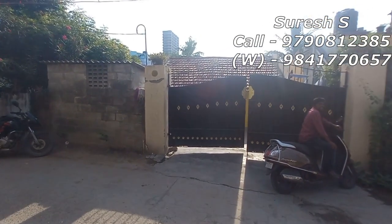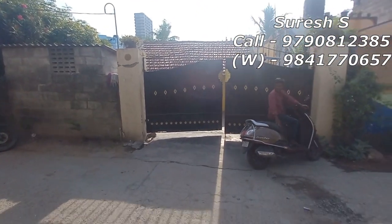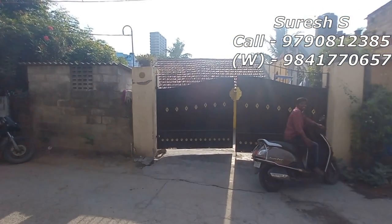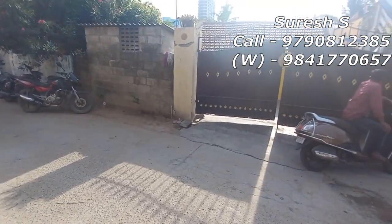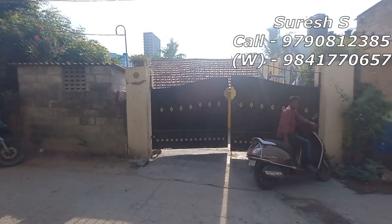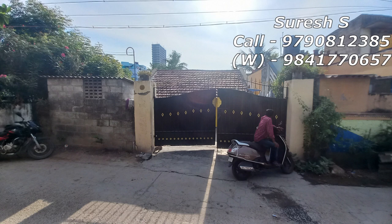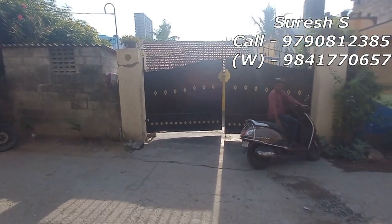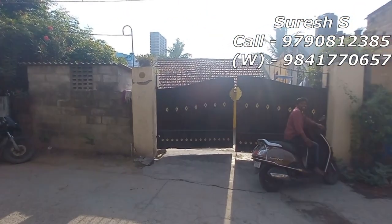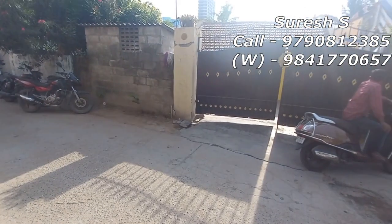If you want to inquire about this property, you can call on the phone. The property ID number is 10152. You can also contact via text, and we will give you more details of this property.